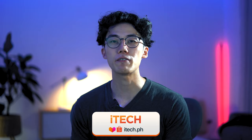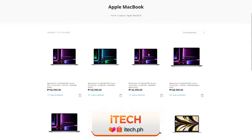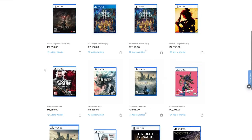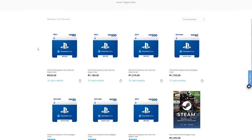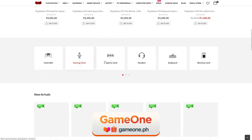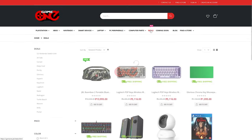Another widely known PC shop here in the Philippines is Ytec. They carry various products such as Apple products, games, gaming laptops, custom PC builds, digital codes, and more. They also own a sister company called Game One that is a little more gamer-centric, with gaming displays, peripherals, components, consoles, and games available. They also regularly have deals on certain devices and cater to certain pre-orders.